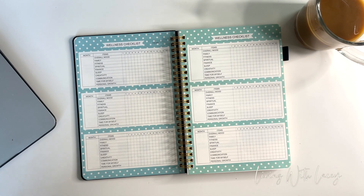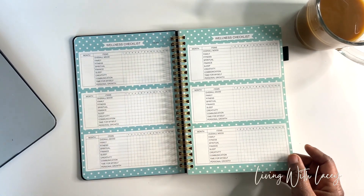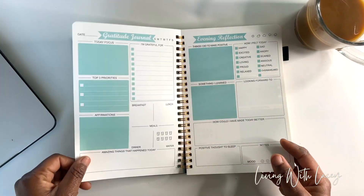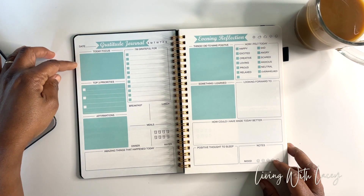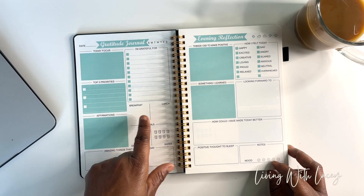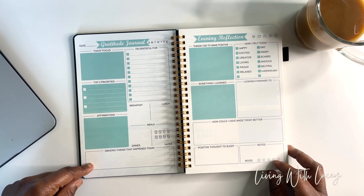The wellness checklist includes family, fitness, spiritual, finance, sleep, creativity, communication, time for myself, and personal growth. It's rated one through 15, and you can write the month right there — so you can use it on a scale like your overall mood or how your family is doing on a scale of 1 to 15. When you open to the daily page, you have the date, you circle the day of the week, today's focus, your top three priorities, affirmations, and then it goes into breakfast, lunch, dinner, and water intake.